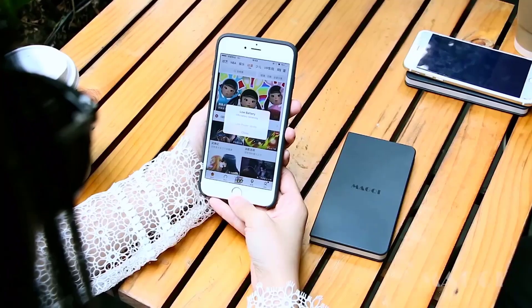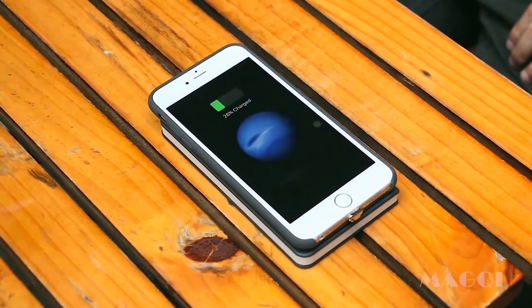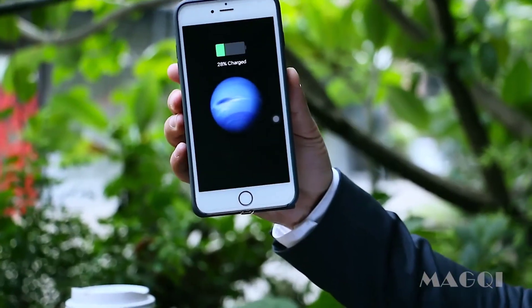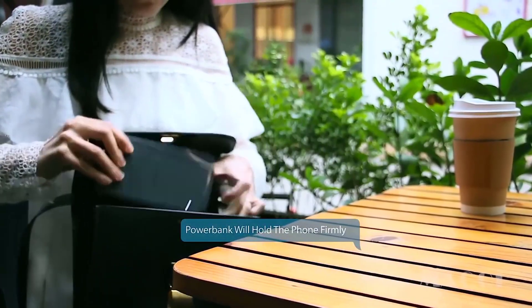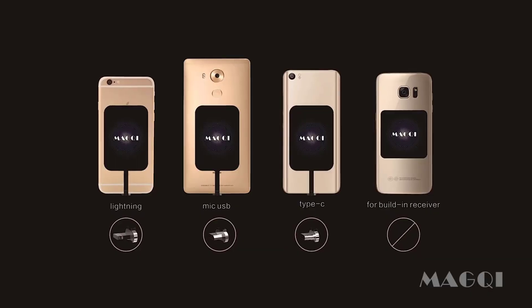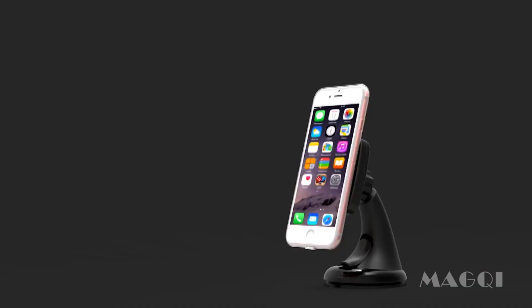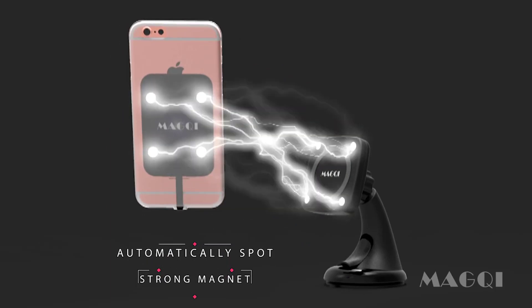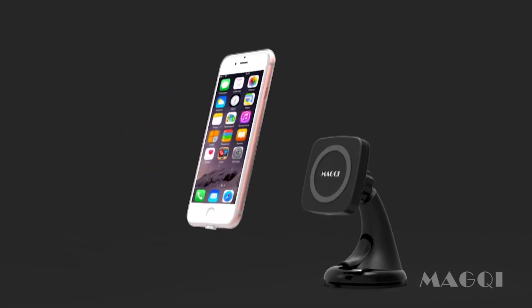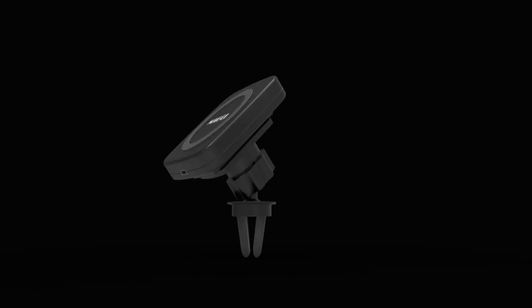The MacG system includes a magnetic wireless power bank and four types of magnetic QI receivers for different phones. All MacG items work with magnets — these magnets hold your phone and locate the wireless charging section. MacG is the first brand that includes all arrangements of remote charging gadgets.